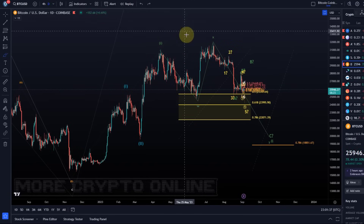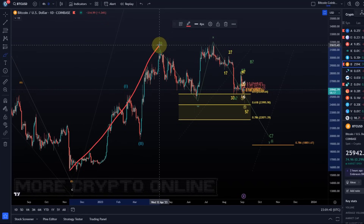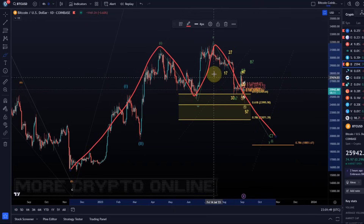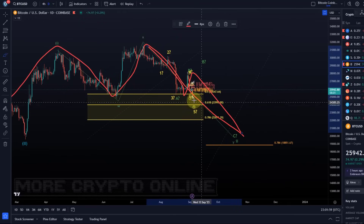There is also the other wave count in which we don't track a 1-2-1-2 setup but a large wave one, and then it would most likely be a W-X-Y structure. Here I'm tracking an A wave in the Y wave, a B wave in the Y wave, and a C wave — and this C wave consists again of five waves.